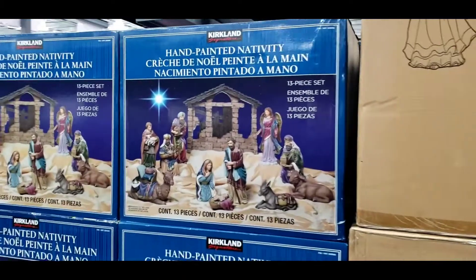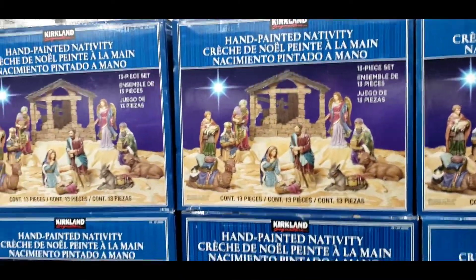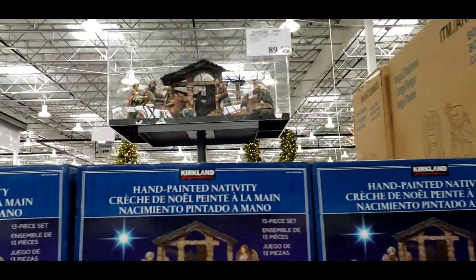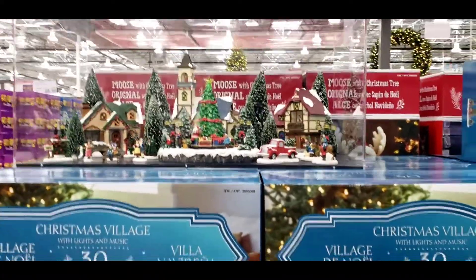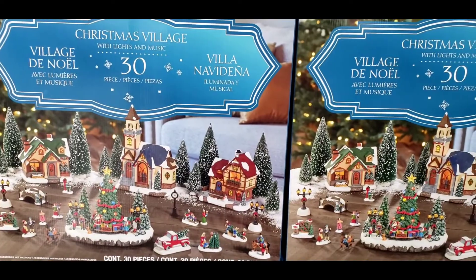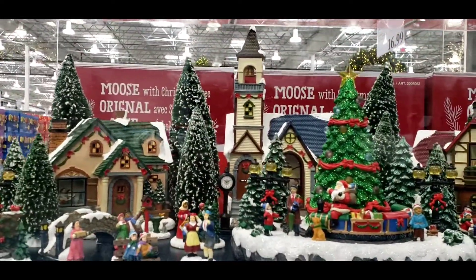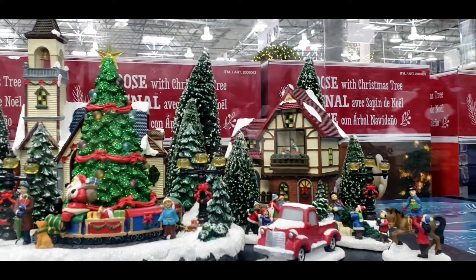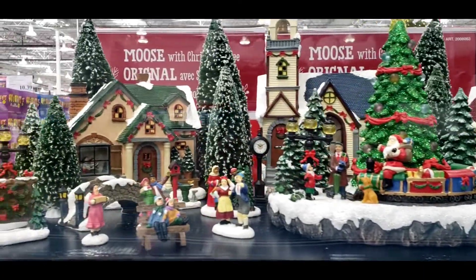We have the small ones for the living room or hallway foyer. Christmas village — I think I like it better. Let's look closer. It's $100. Merry Christmas, y'all!